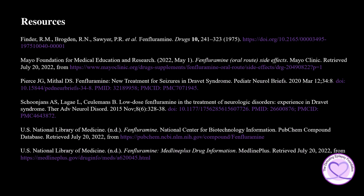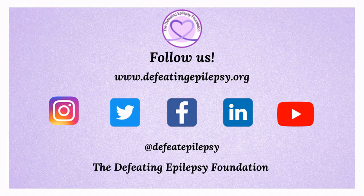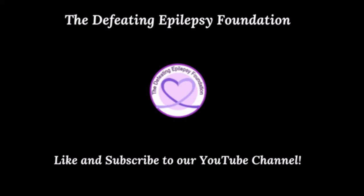To learn more about Fenfluramine, please check out the resources used in this presentation. Please like and subscribe to our YouTube channel and follow us on our social media pages. We would love to hear from you — leave a comment below or email us at info@defeatingepilepsy.org. Thank you for your support, and together we will defeat epilepsy. Check out our other great videos and subscribe today.